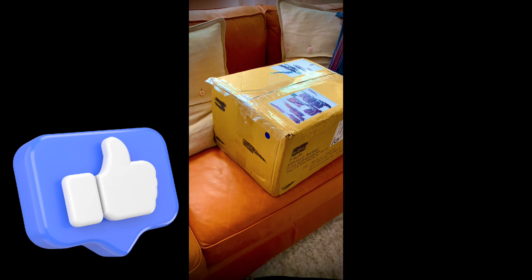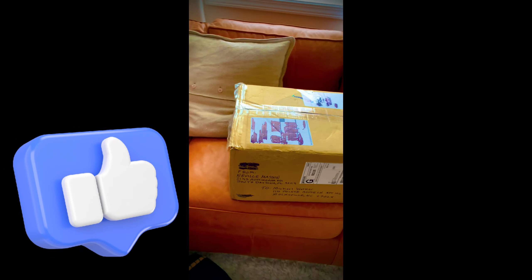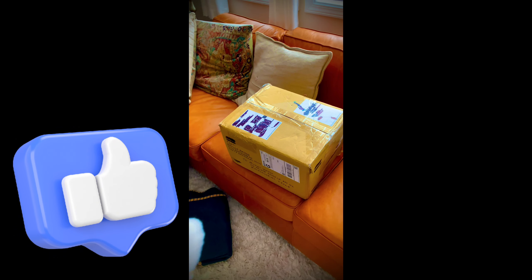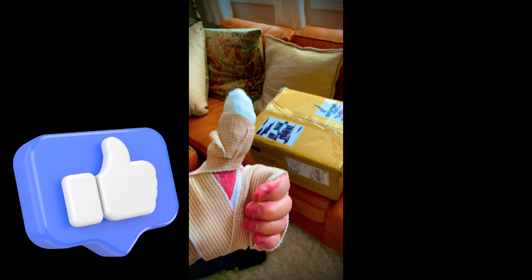Look at this — I got my beautiful key machine back from my friend down in Florida. Thank you so much, Neville.